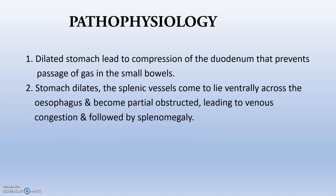Regarding pathophysiology, once food is in the stomach it starts getting digested, producing HCL as food components break down. The dilated stomach leads to compression of the duodenum, which prevents the passage of gas into the small bowel.